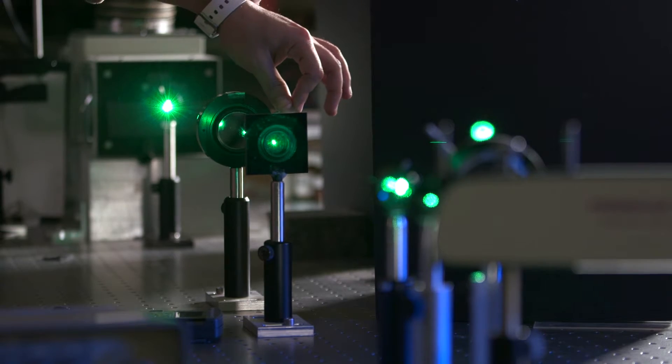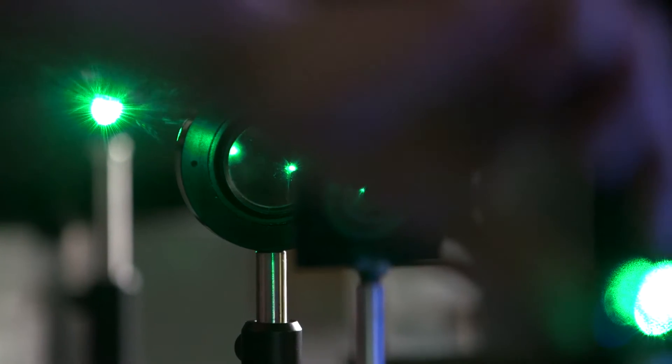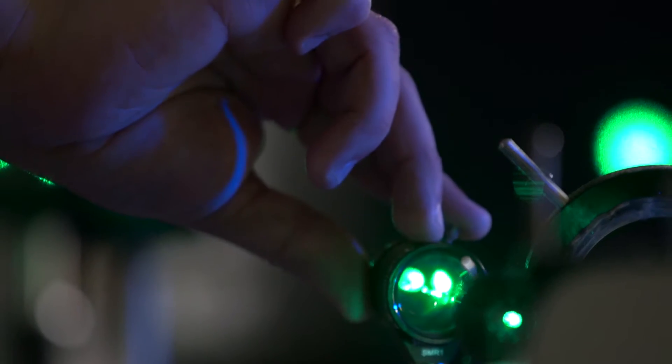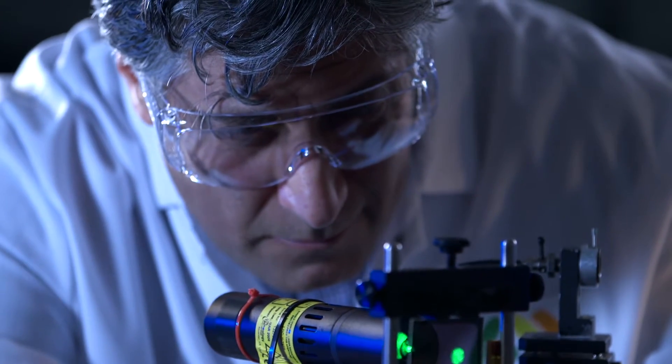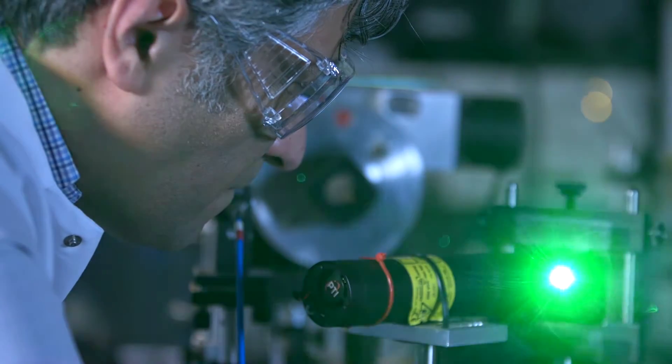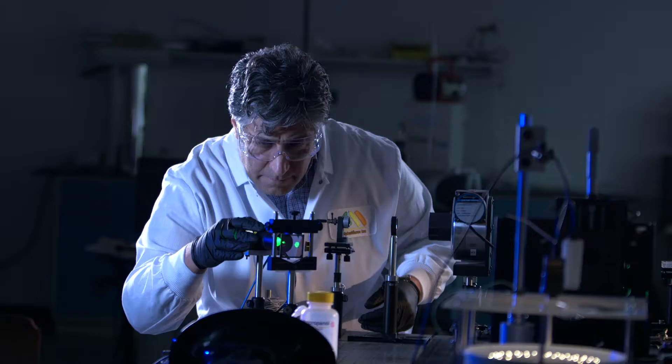The Glenn H. Brown Liquid Crystal Institute at Kent State University is a world-renowned center for the study of liquid crystals. Bahman Tahiri was a professor and liaison for the Industrial Partnership Program when he learned of a problem faced by Air Force pilots.